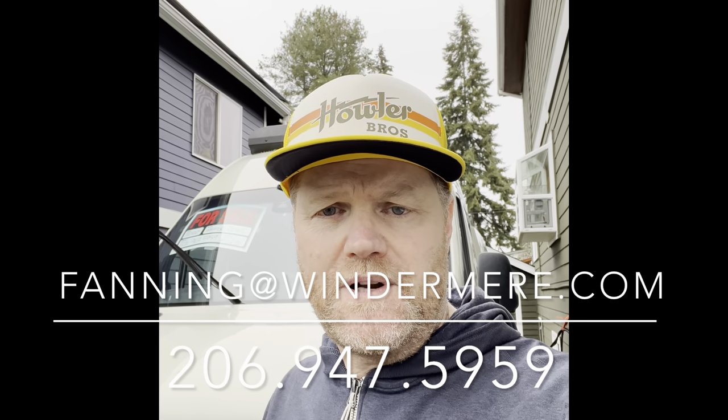Thanks for watching the tour of the 2020 Sprinter Revel. If you're interested, it also has a lithium battery upgrade, a diesel furnace heater, and some other extras that come with it — including the power cord, winter blankets for the windows and openings. If you're interested, reach out to me at faning@windermere.com. Happy to answer any questions — have a great day!